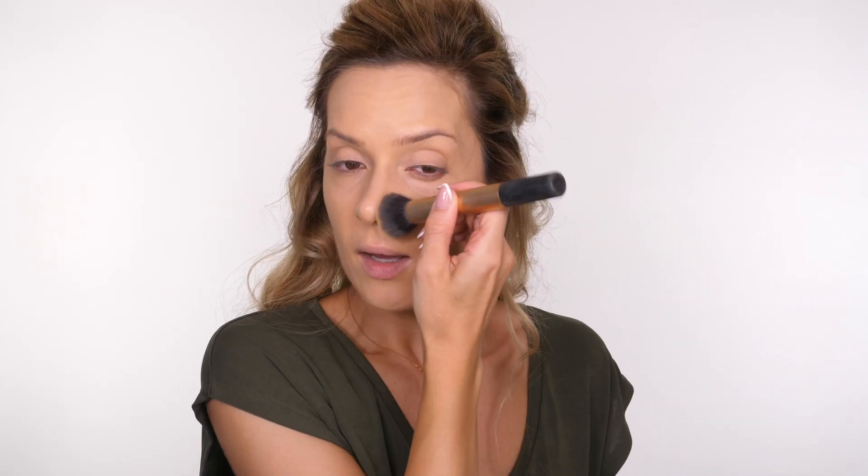One thing I always do once I've done my foundation is take a brush - synthetic - and just pat over the pores on my nose, because sometimes foundation can sink into them and come away from the skin, giving you tiny little dots on your nose. If you pat over it, it gives more of an airbrush finish and you can't notice the pores. Don't forget to also take foundation underneath your chin and jawline onto your neck.